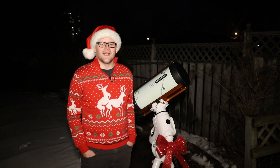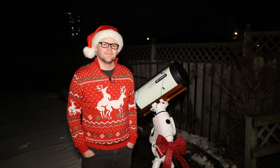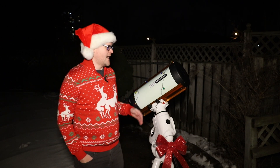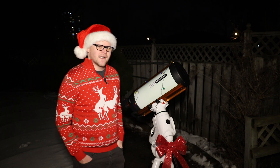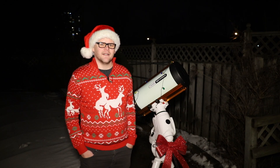Hello everyone, happy holidays and welcome to my channel. My name is Sean and tonight I plan to point my telescope at the Orion constellation. If you watched my previous video on the Orion Nebula shot with a six-inch telescope, you would have heard me say that I've been dying to shoot the Orion Nebula with my 8-inch RASA. I should be able to fit both the Orion Nebula and the Running Man Nebula in one frame.